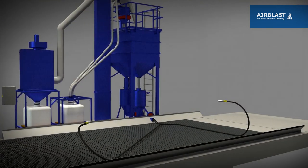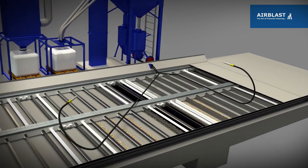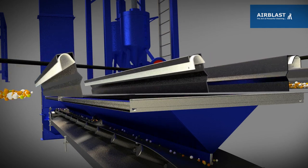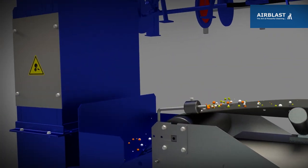The air blast range of semi and fully automatic abrasive recovery systems ensures that our customers achieve the lowest cost per square meter. Air blast scraper floors utilize our patented blade design combined with a cross conveyor to provide reliable abrasive recovery.